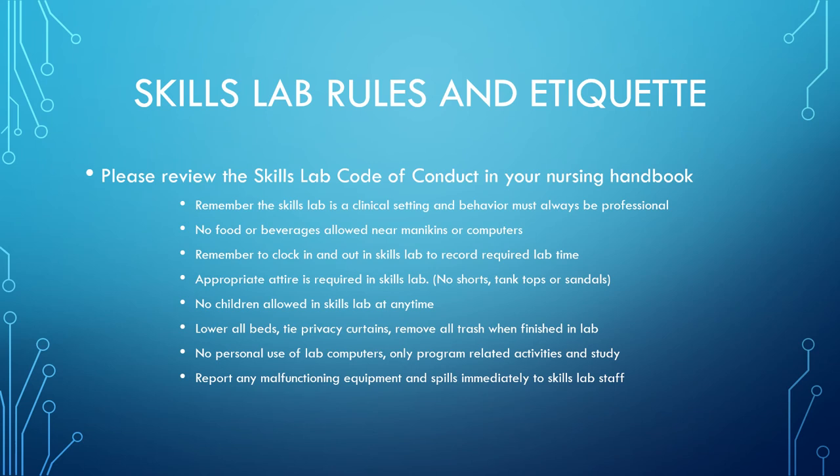I hope you enjoyed your tour of the Cerritos College Skills Lab. Please remember to review the rules and etiquette that were discussed during our tour. You will also find the Skills Lab code of conduct in your nursing handbook. Vince and I both look forward to working with all of you this upcoming semester. Have a great day.